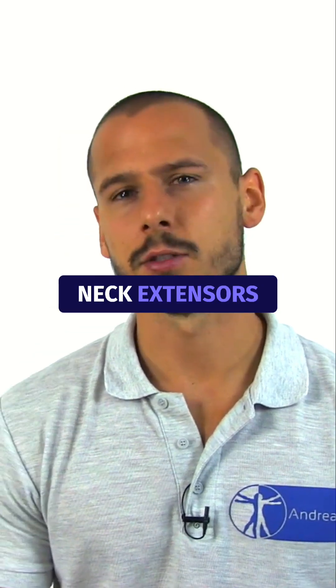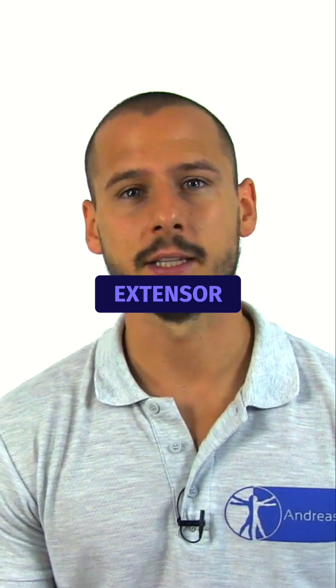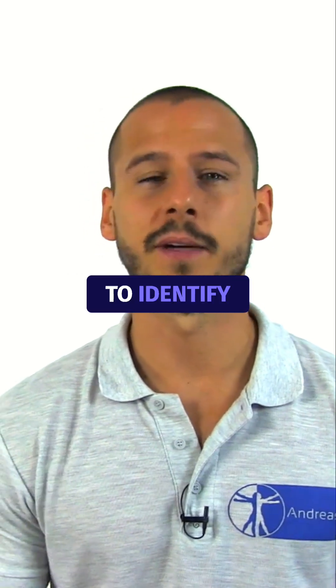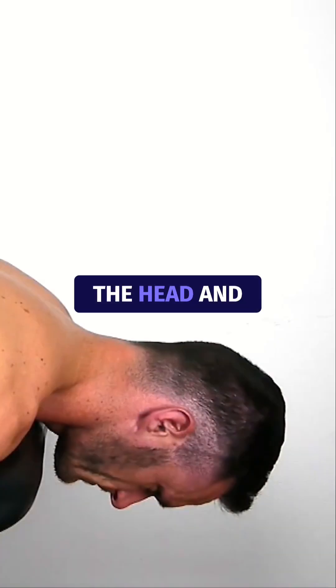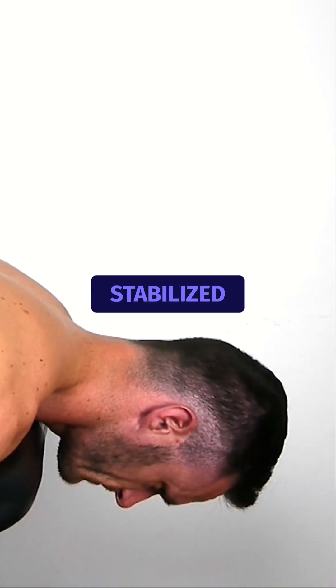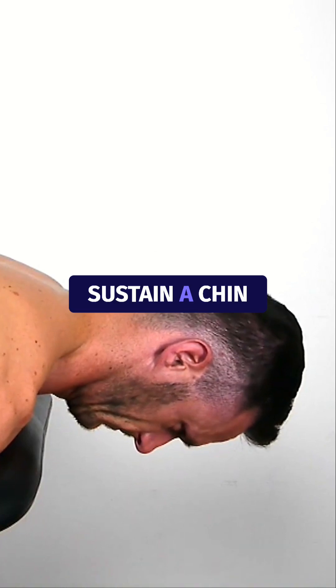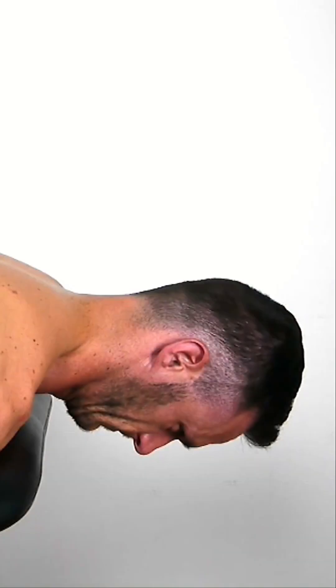Insufficient deep neck extensors could contribute to neck complaints, which is why the cervical extensor endurance test aims to identify weakness of superficial and deep neck extensors. The head and neck are placed past the edge of the table with the cervical-thoracic junction stabilized. Ask the patient to sustain a chin tuck position in neutral for 20 seconds.